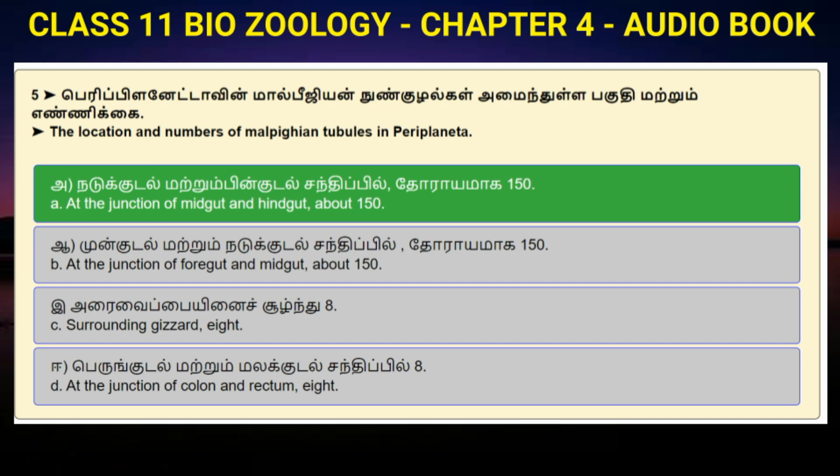Question number 5: The location and number of Malpighian tubules in Periplaneta. Option A: At the junction of midgut and hindgut, about 150. Option B: At the junction of foregut and midgut, about 150. Option C: Surrounding gizzard, 8. Option D: At the junction of colon and rectum, 8. Answer to question number 5 is option A: At the junction of midgut and hindgut, about 150.